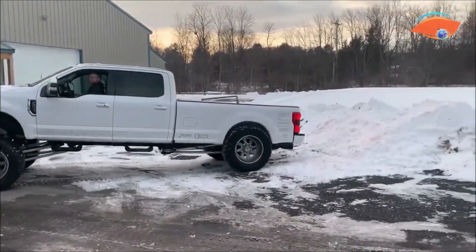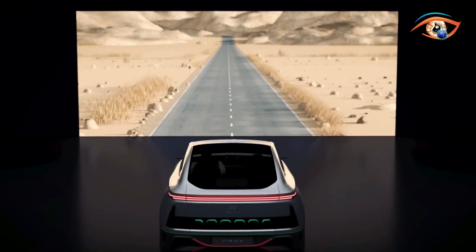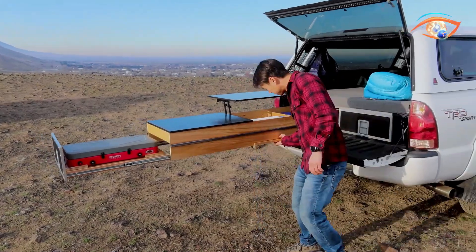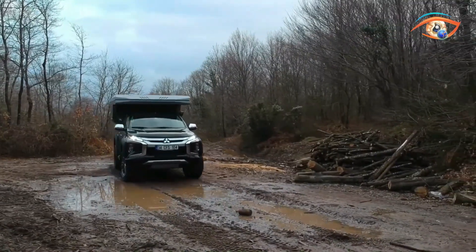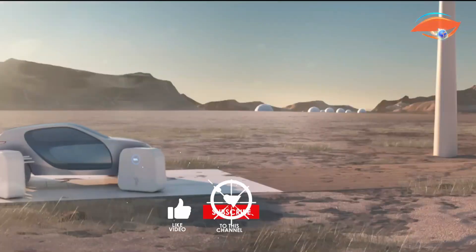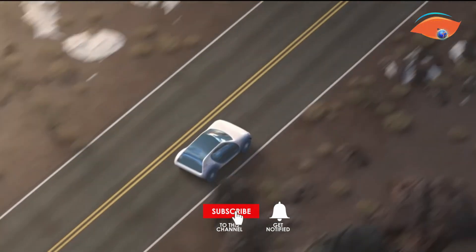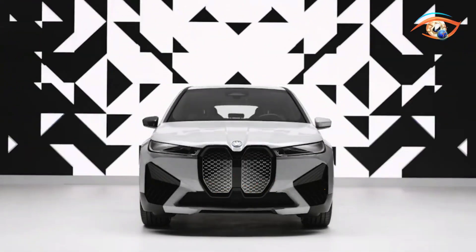Welcome to our YouTube channel showcasing the latest and most ground-breaking car inventions that are taking automotive technology to the next level. From futuristic concepts to innovative gadgets, we'll explore the most cutting-edge advancements that are reshaping the way we drive. Join us as we dive into the world of next-level car inventions that are sure to leave you amazed and inspired. Let's embark on this journey of discovery together.